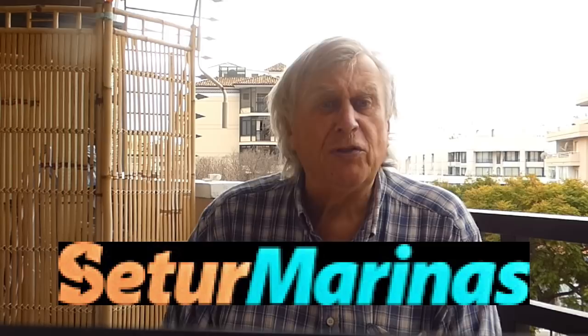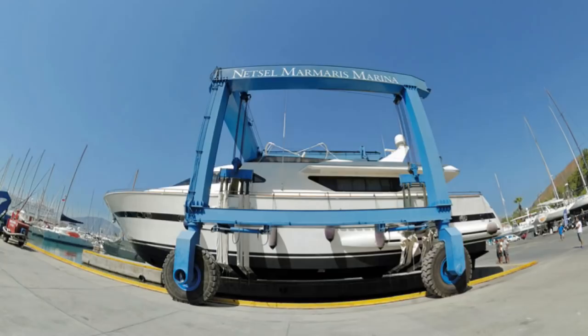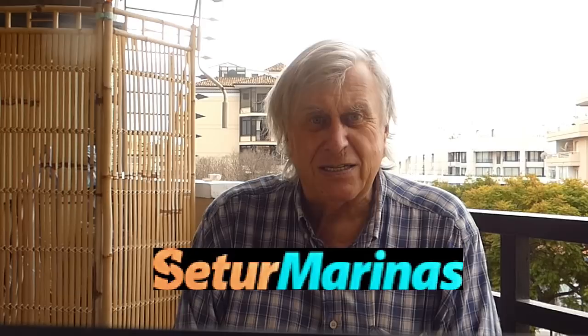Part of the deal is that you can stay for up to a month in any of their other marinas free of charge. The deal also includes free use of the travel lift and up to six months on the hard free of charge. They have an excellent website — you should Google Setur Marinas, spelled S-E-T-U-R. Their list of bases includes Kas, Finike, and Anatolia.